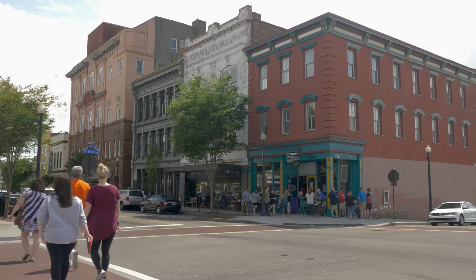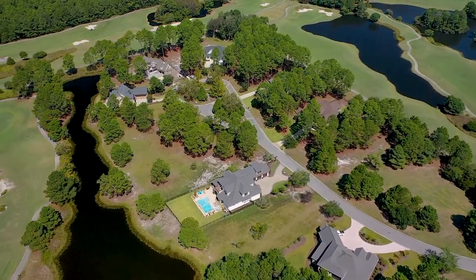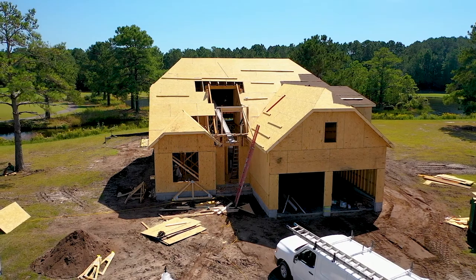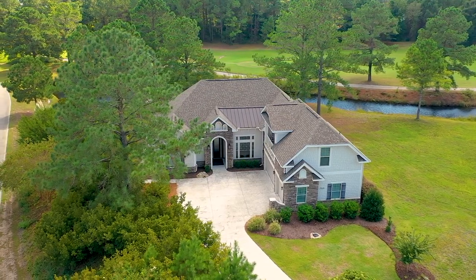The real estate offerings at Thistle are as vast as the panoramic golf views. Recently, the developers teamed up with Classic Homes of Myrtle Beach. Classic is a family-run design-and-build custom home builder, and they are also proud members of the prestigious Southern Living Custom Builder program.